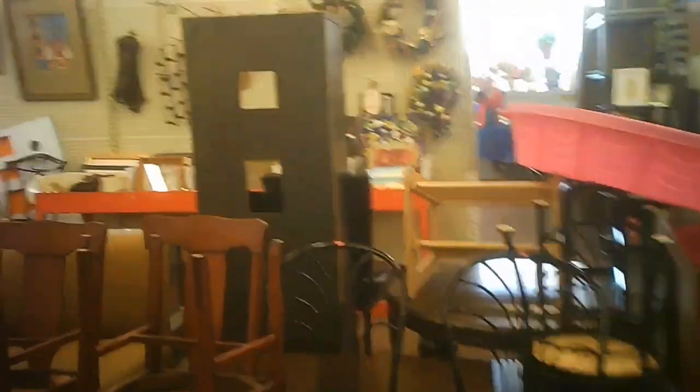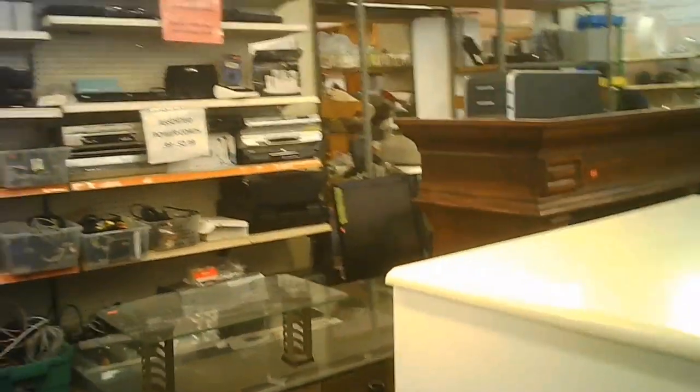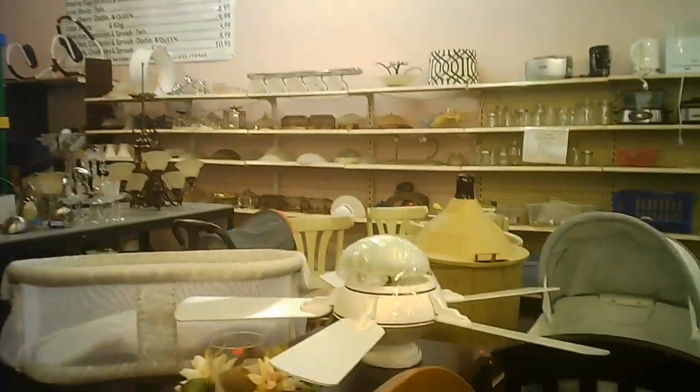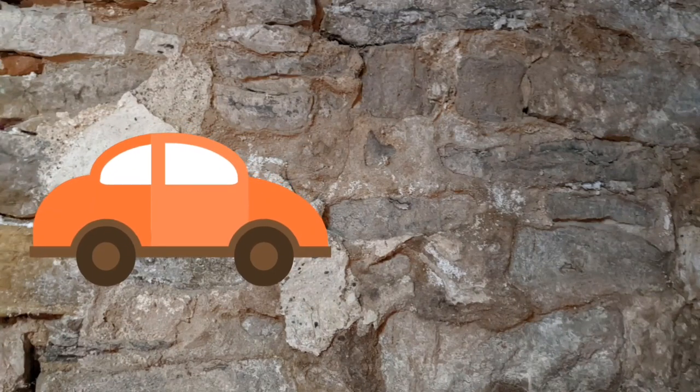Some more light fixtures. This is the furniture. A closer look at some of this stuff. And that's it for the tour.